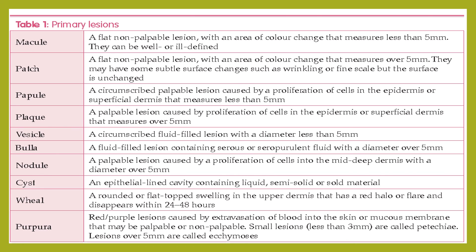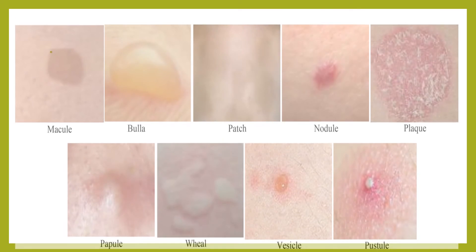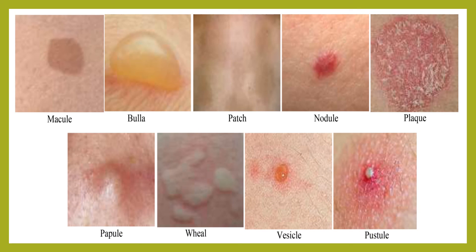Purpura is a red or purple lesion caused by extravasation of blood into the skin or mucous membrane; it may be palpable or non-palpable. Small lesions less than 3 mm are called petechiae, and lesions over 5 mm are called ecchymosis. These are examples of primary skin lesions: macule, bulla, patch, nodule, plaque, papule, wheal, vesicle, and pustule.